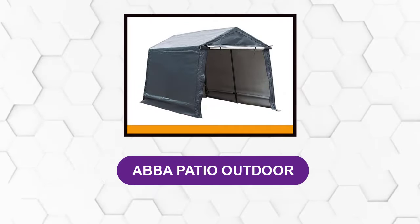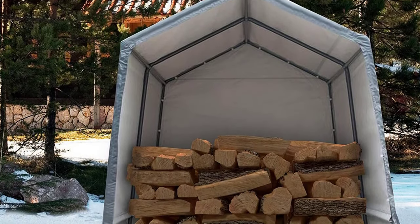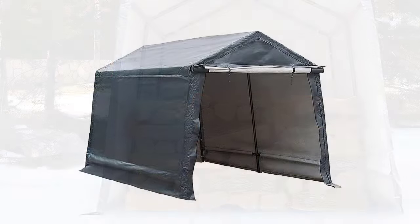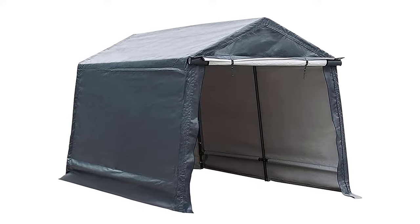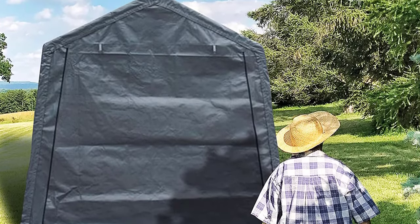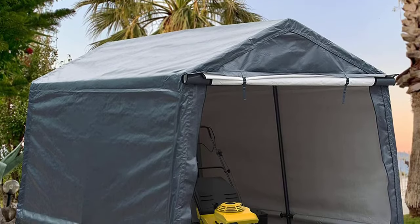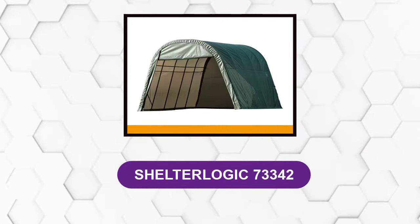At number three: Abba Patio Outdoor. The Abba Patio outdoor carport shed is one of the best portable car shelters available. It features a heavy-duty portable garage prepared to stand up to any unpleasant weather. The exterior is polyethylene walls over a steel leg framing, creating a very strong product. It's ideal for those in areas with high winds, rain, or snow who don't have a garage. It's noted as durable, withstanding winds up to about 50 miles per hour. However, many note the difficulty — if not impossibility — of assembling the shed alone.